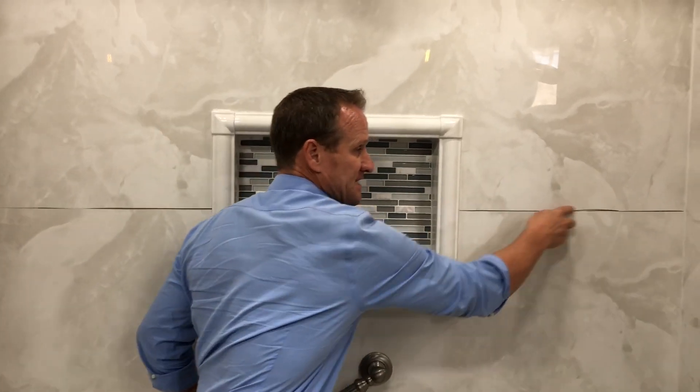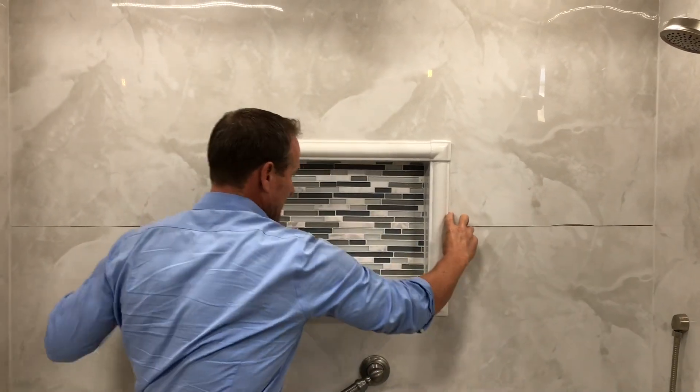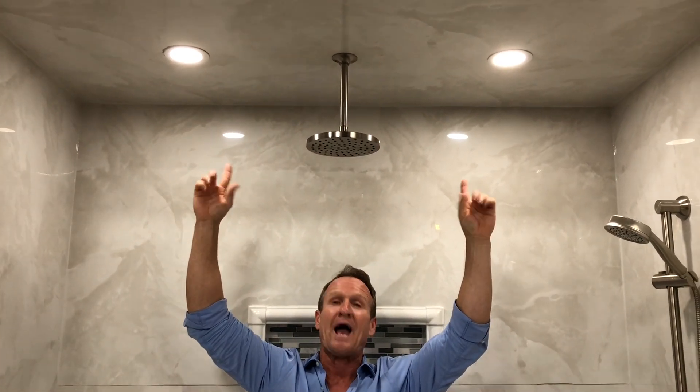Forgive us, this is not quite done yet, but we're going to go in with a nice custom trim kit that's going to cover these large panels that we actually custom built here. Here we went with our rain shower head. This is a nice feature, especially in a large shower like this, with two 4-inch LED lights, so it does brighten this up a lot.